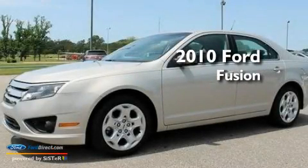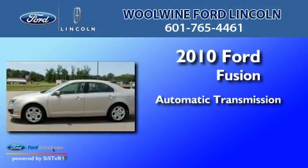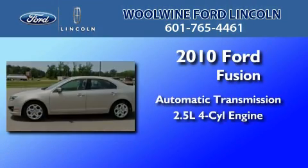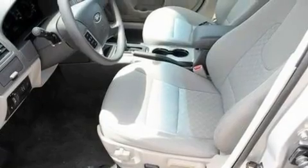This is a 2010 Ford Fusion. This four-door sedan has an automatic transmission and an inline four-cylinder engine. Its top features include a power driver's seat and air conditioning.